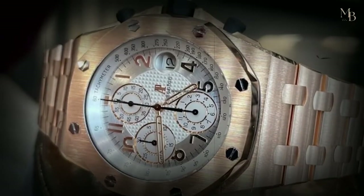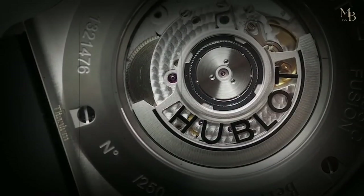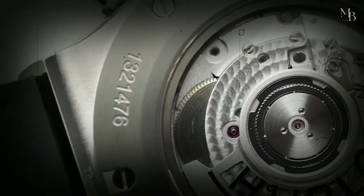Especially when it comes to incredible features, such as being able to withstand water pressure of up to 165 feet. And what's more, it even has a 42-hour power reserve.